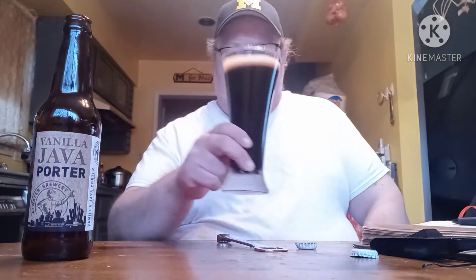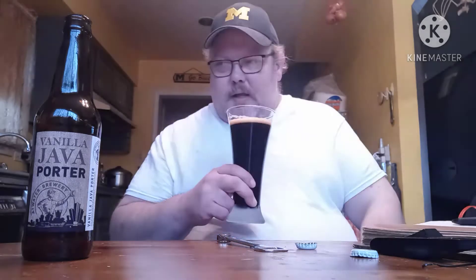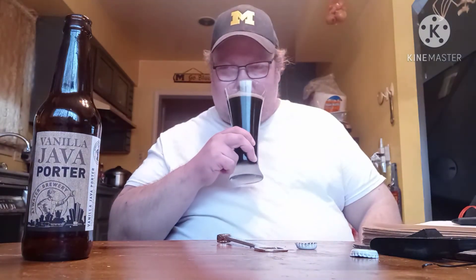Like I said, they're out of Detroit at Atwater Brewing Company. I'm really not getting much smell off of this for some reason, but oh, that's nice — this really does taste like vanilla coffee and a bit of porter.